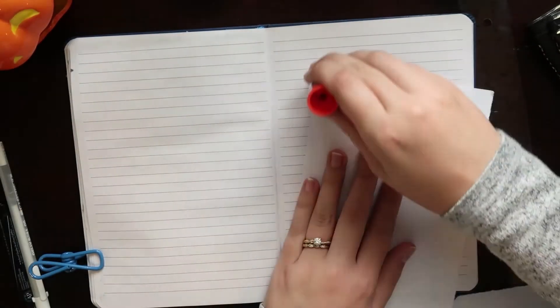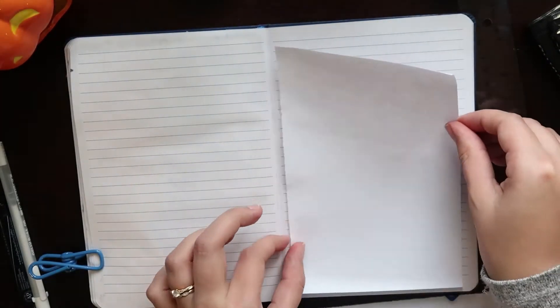Hi guys, my name is Christina and welcome back to another bookish bullet journal spread. Today I will be doing my October bullet journal. I am so excited for October — so many new things are happening for me. My husband and I are closing on our condo in October, we're going house hunting, hopefully we move into our home in October, and I really want to participate in some Halloween spooky read-a-thons in October as well.